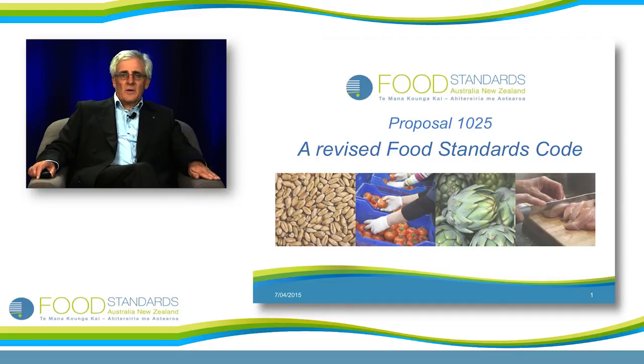The Food Standards Code is a legislative instrument made under Commonwealth law, but it doesn't in fact have effect on its own. The Food Standards Code is implemented through State and Territory laws and New Zealand law. In relation to imported food, there are provisions in the Imported Food Control Act that require imported foods to comply with standards set out in the code. So one of the first things we had to do was make sure that the code integrated properly with the State and Territory laws and the Commonwealth and New Zealand laws.